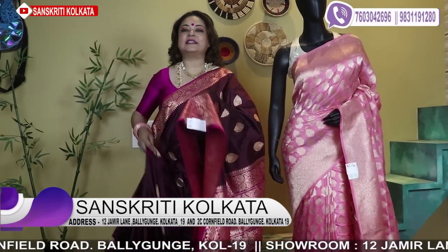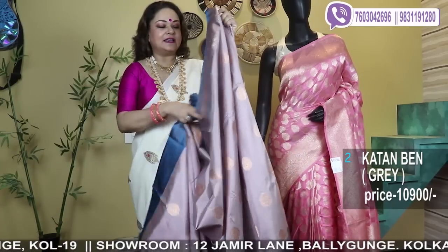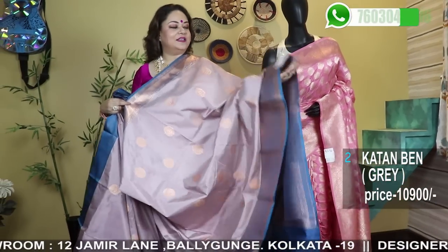No phone calls — only WhatsApp. 760-30-42696 is the booking number. First come, first serve basis. Look at this color.